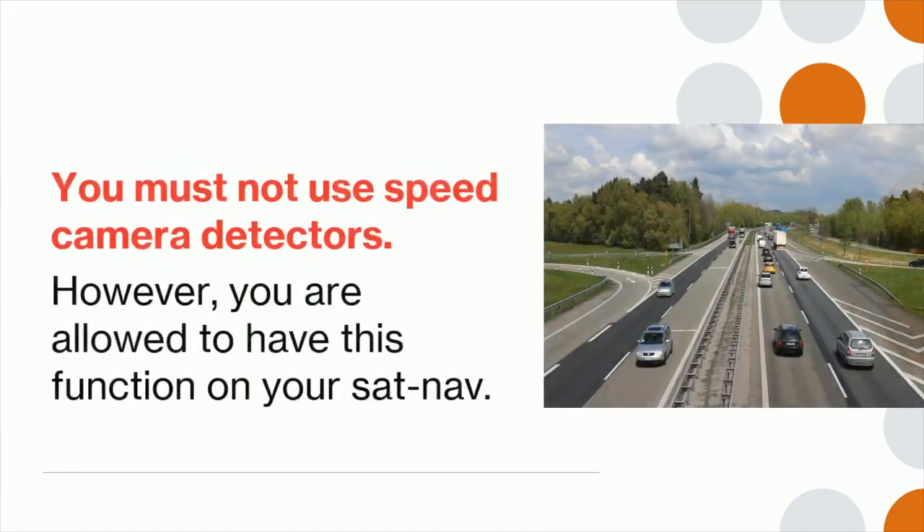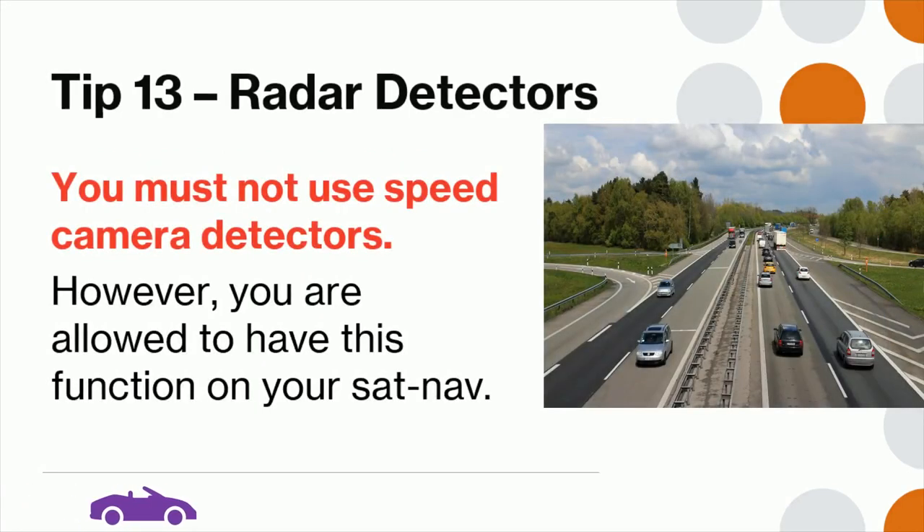Tip 13: You must not use speed camera detectors. However, you are allowed to have this function on your satellite navigation system.